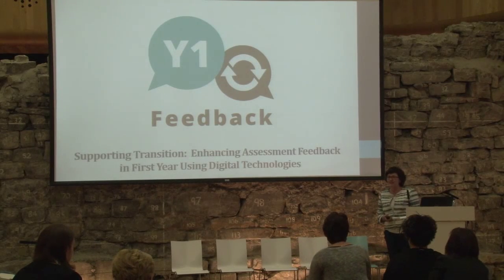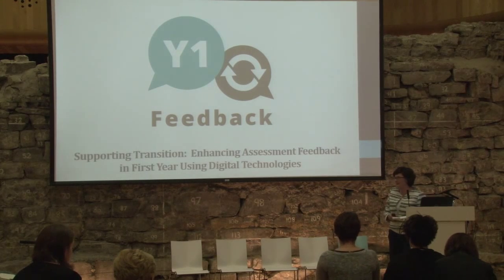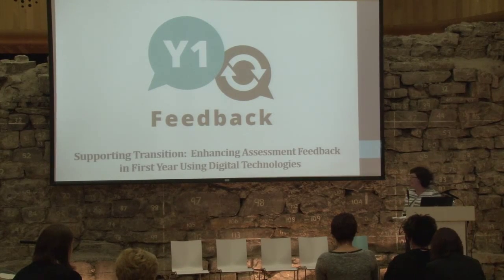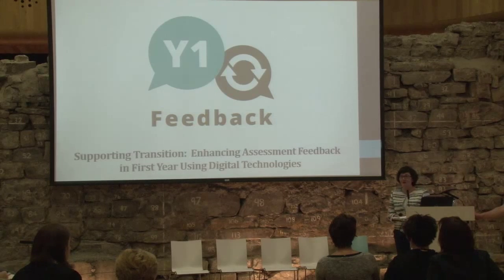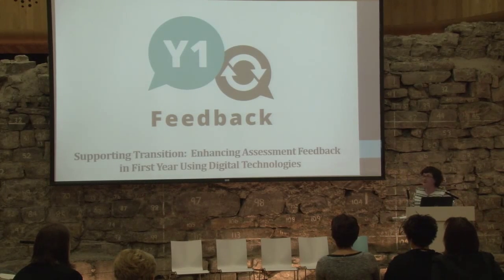My name is Lisa O'Regan and I'm here representing the project. The project team is here and they'll join me for questions at the end. Our project is Supporting Transition Enhancing Assessment Feedback and First Year using digital technologies — so this project is all about feedback in first year. For short we call ourselves Y1 Feedback.